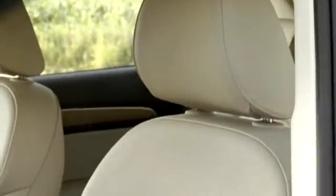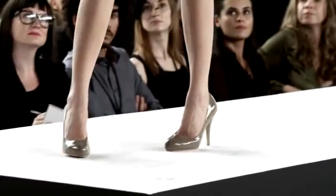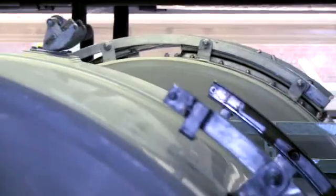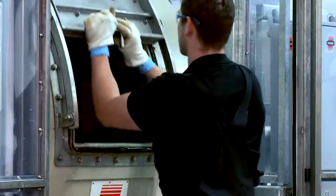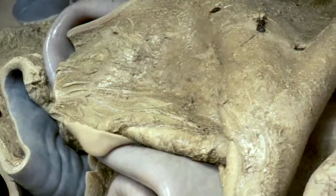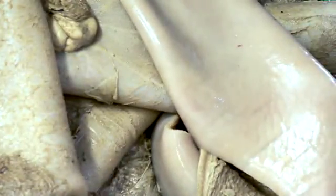The leather industry is facing increasing quality and sustainability demands, and processing the beam house is a fundamental step in determining the quality of leather. Here, the choice of the correct enzyme makes a decisive difference.